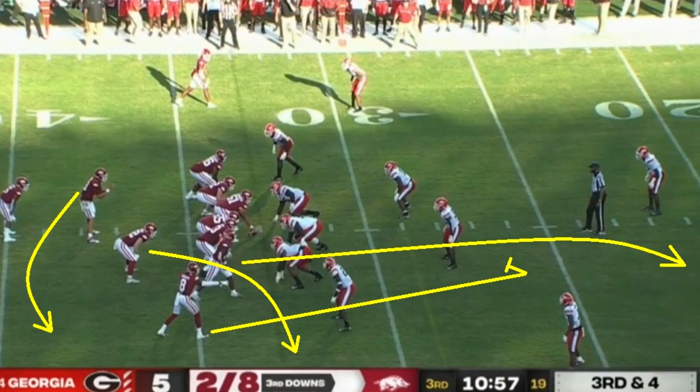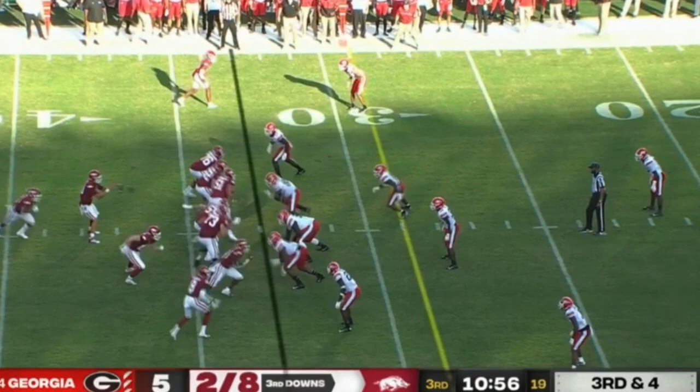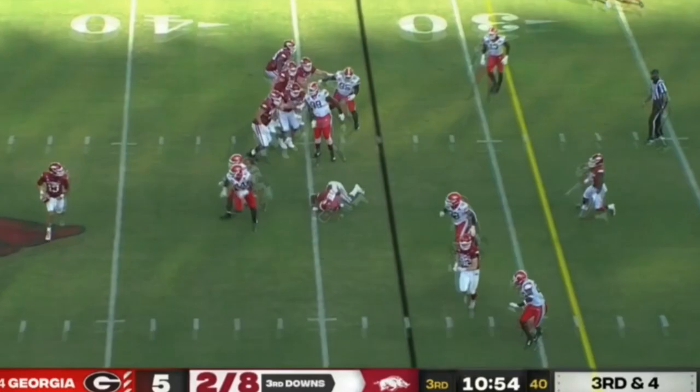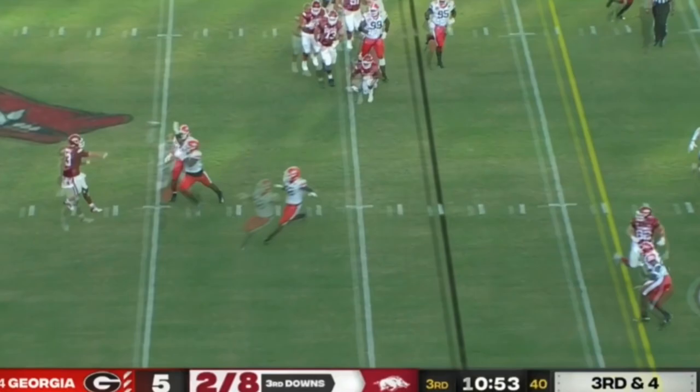I want to show a play like this now — it's going to be a rollout to the bottom of the screen. The reason I want to show this play is because this is absolutely a guy who can make off-platform throws more often than he misses them. He takes the snap and rolls out. You see the player he wants to hit. This is not necessarily the easiest of throws, but he does make this throw off-balance, and it's just a perfect strike. That's kind of the upside with Franks — he can make a play like that.